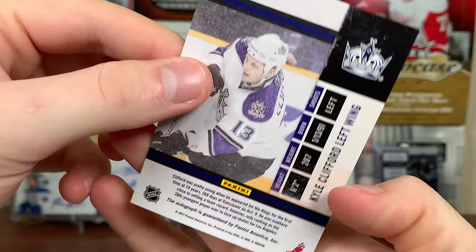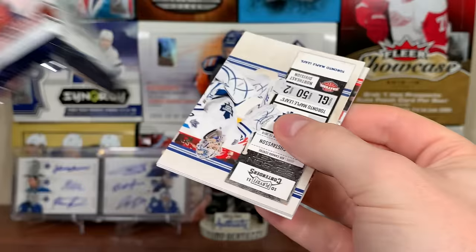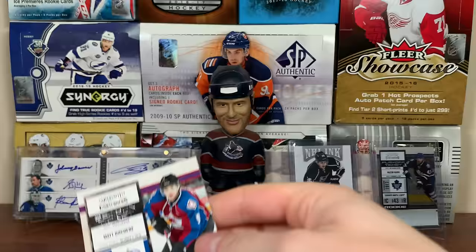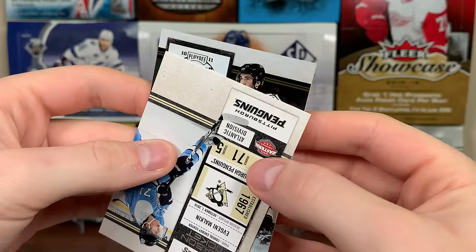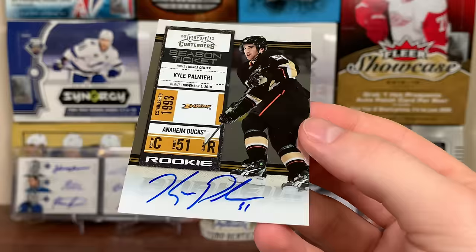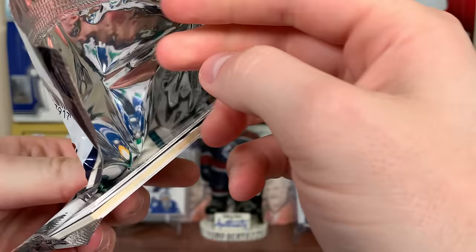Yeah, he was like 19 back then - Kyle Clifford, good one. Only worth a couple of bucks but still pretty solid. Continuing on - there's Jonas Gustavsson, the Monster. Please don't be an auto... there's Geno Malkin. There's Jimmy Howard and Matt Duchene. It's an auto - Kyle Palmieri rookie auto! That's not bad - Palmieri's good, he's consistent. He'll get you 25 goals, like 50 to 60 points. That's a solid one. Not great, but decent.